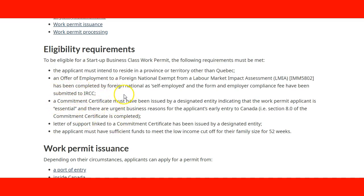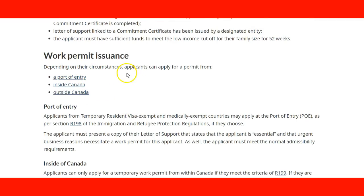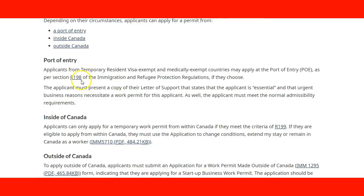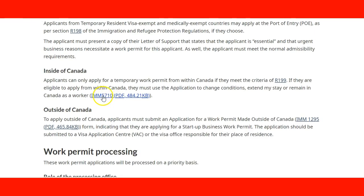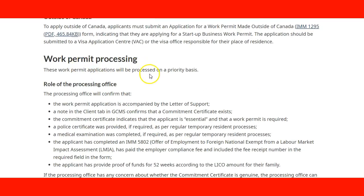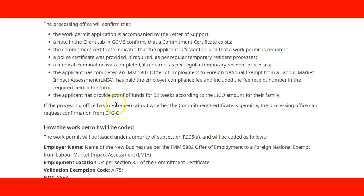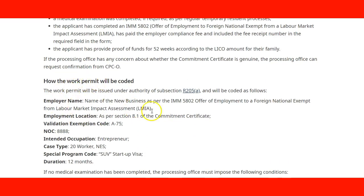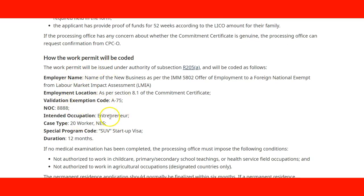There are also other requirements listed on the page. For work permit issuance, depending on the circumstances, there are three scenarios: port of entry, inside Canada, or outside Canada, each with specific information and forms that need to be filled out. The page also covers Work Permit Processing, the role of the Processing Office, all information pertaining to the application, and the type of code the officer will use for this type of application.